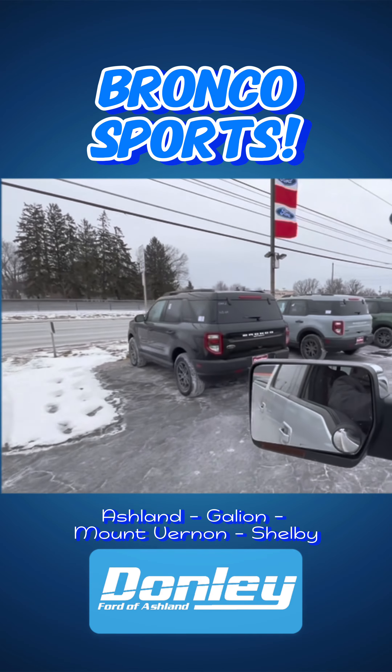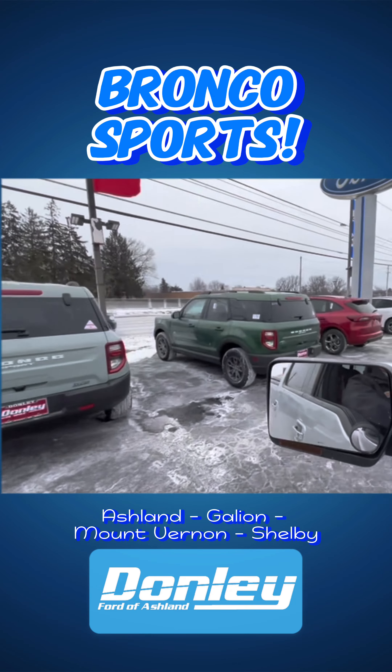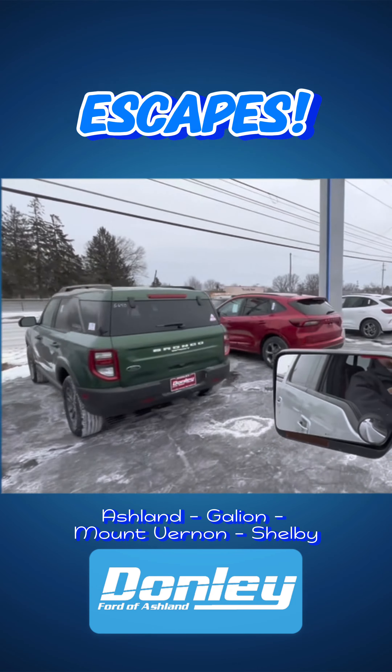Hey, what's up guys? Gary Atkinson here at Dowling Ford. I just want to do a quick drive around of our lot on our new vehicles, so I'll show you guys what we got.